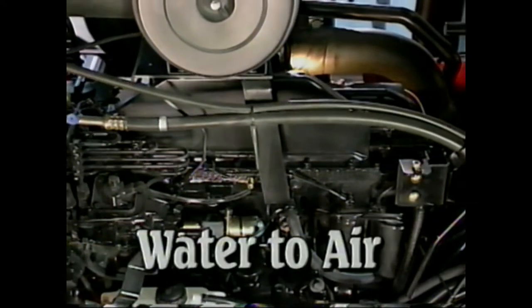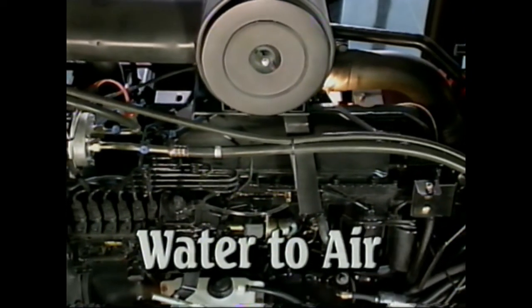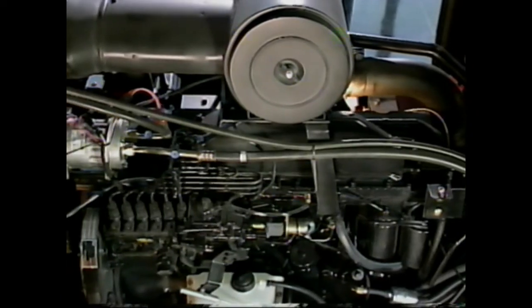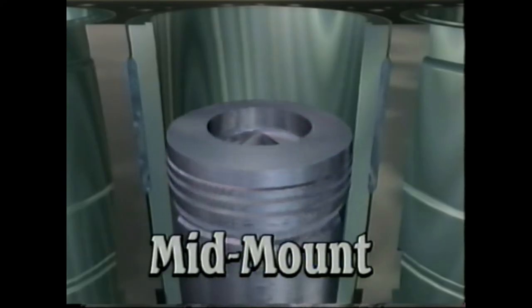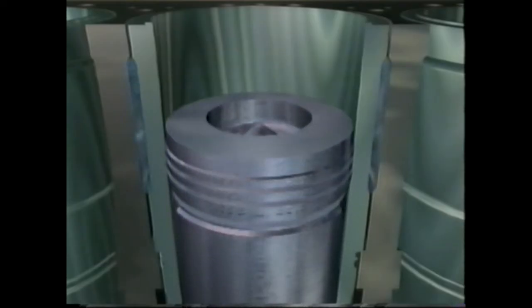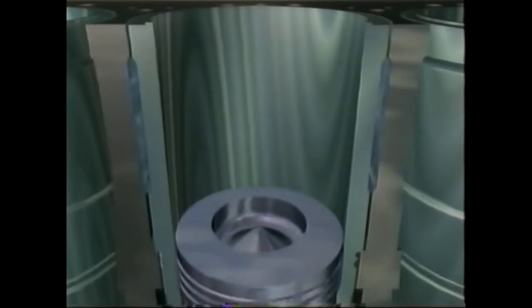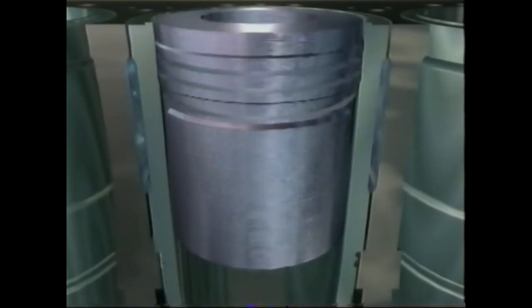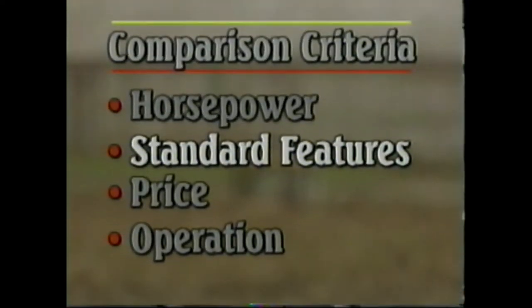The water-to-air aftercooler system used in the Magnum has proved to be an excellent performer — the air coming out of the turbocharger is cooled by the engine cooling system. Magnum uses a patented mid-mount liner engine design. Sleeved engines perform better than block engines because the cooling efficiency is better, and in high horsepower engines, combustion temperatures go dramatically up during lugging.